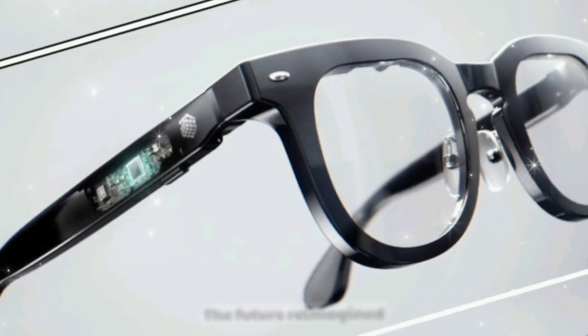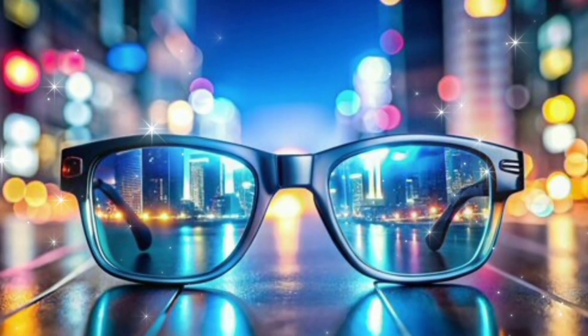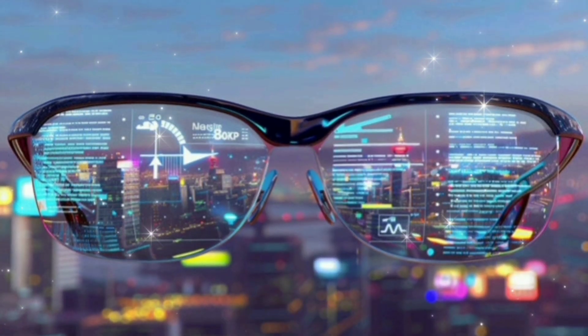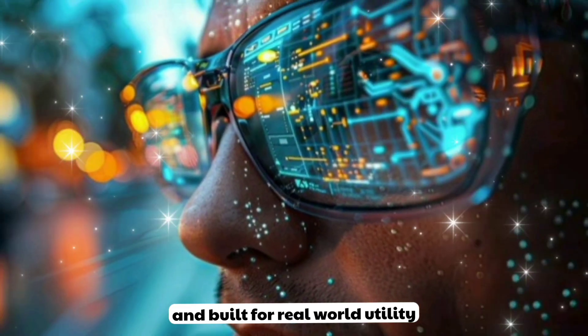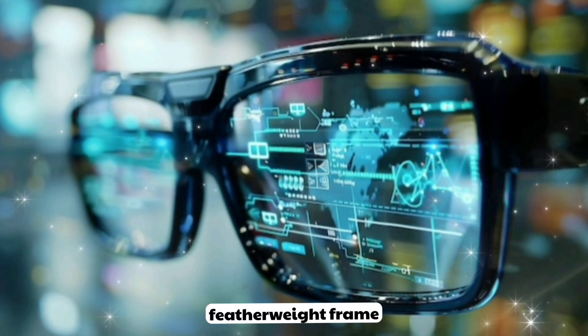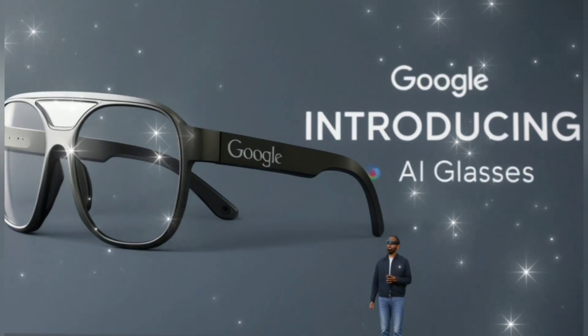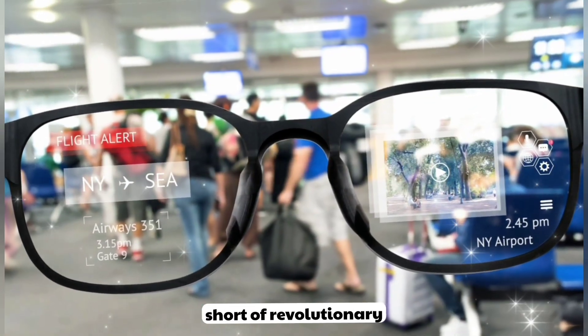The future reimagined. Introducing the all-new Google AI glasses powered by Gemini AI, packed with next-gen AR, and built for real-world utility — all in a sleek, featherweight frame. This is where artificial intelligence meets augmented reality, and the result is nothing short of revolutionary.